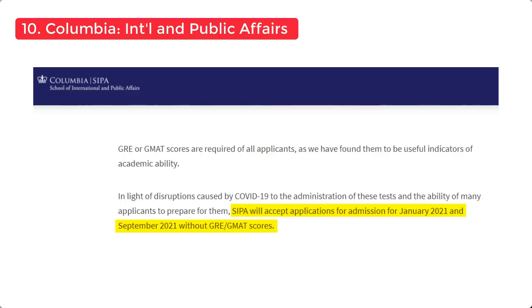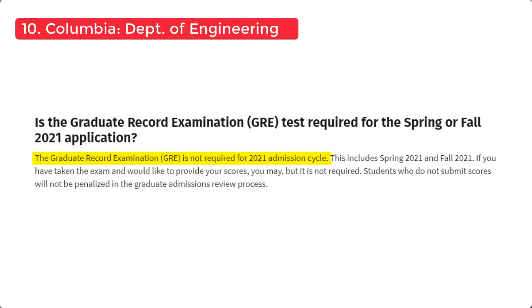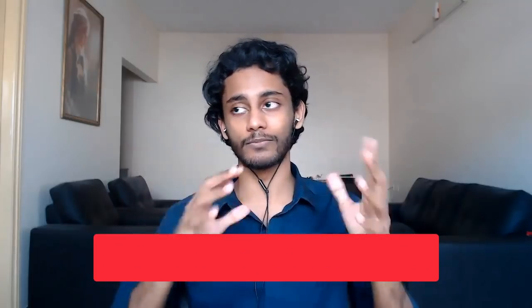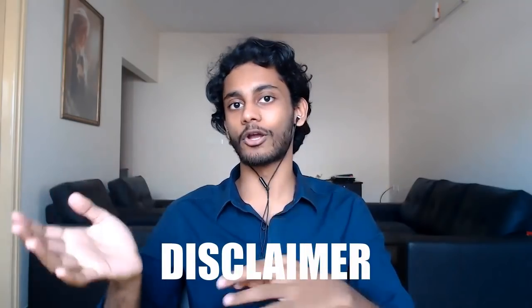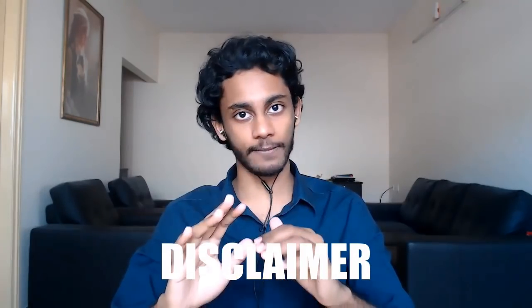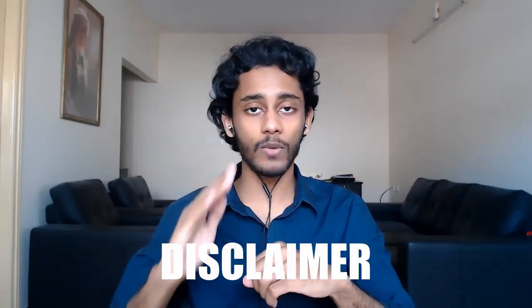Finally, Columbia University — some departments have waived the GRE, including International and Public Affairs, Psychology, and Engineering. In this video I wanted to cover the top 10 universities waiving the GRE. I've also compiled a list of the top 50 US universities, gone through their departments, and checked whether they're waiving the GRE — I'll leave a link in the description. Disclaimer: I haven't gone through every single department, so I may have missed some. Before you apply, always check whether the specific department or program you're applying to requires the GRE.